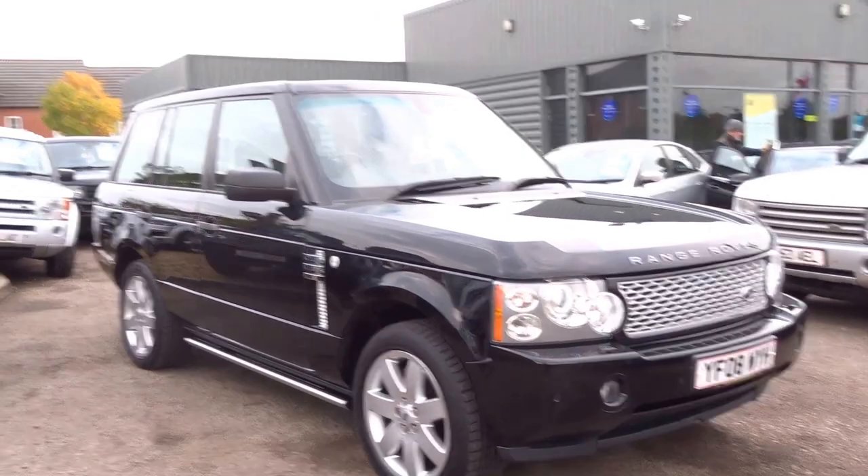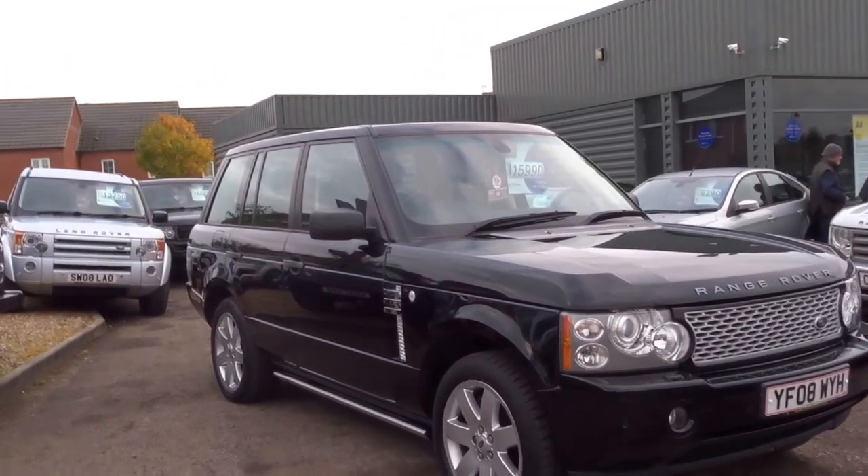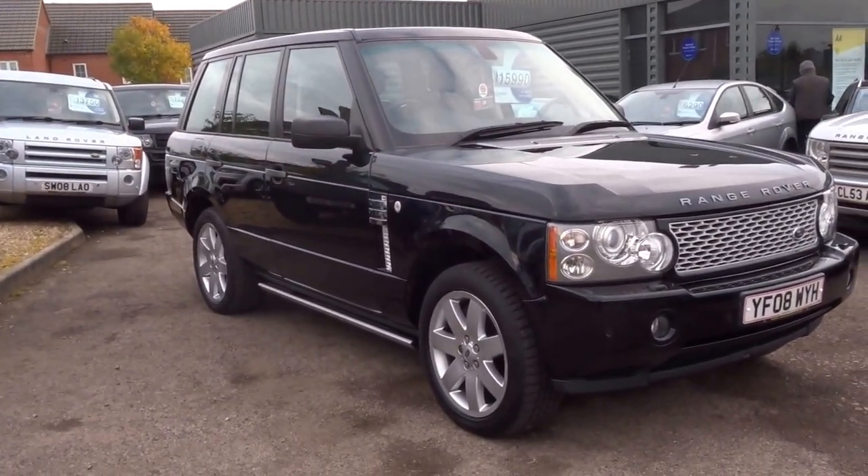We have this car at £15,990. If you are at all interested please do give us a ring. Thank you.